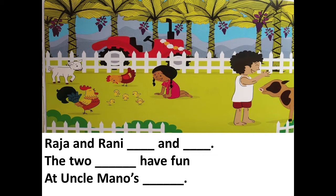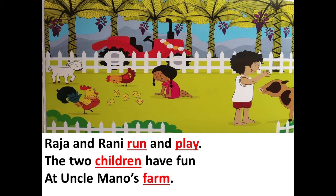When I go to the next page, the words that I have missed will pop in red, and I want you to see how many words you were able to read. Let's see — Raja and Rani run and play, the two children have fun at uncle Mano's farm. See the words I missed on the first page have appeared in red!